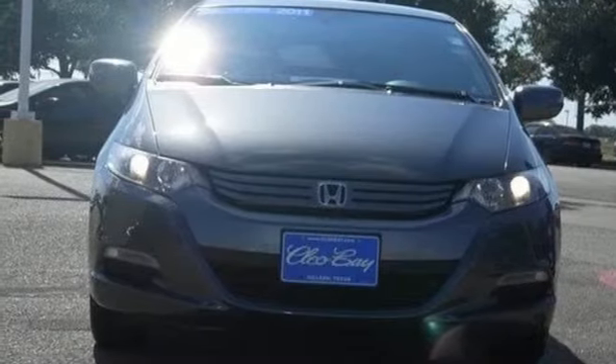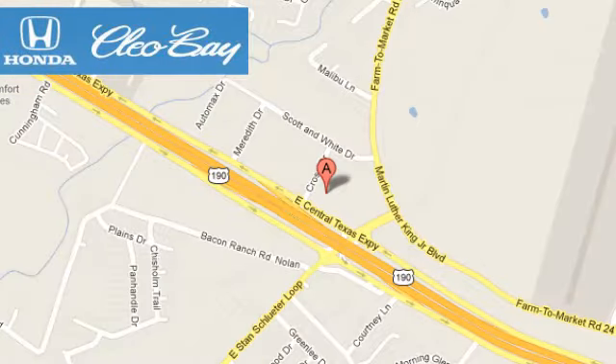Come on in today and see it for yourself. Clio Bay Honda is one of the premier Honda dealers. We're conveniently located at 3907 East Sentex Expressway in Killeen, Texas.